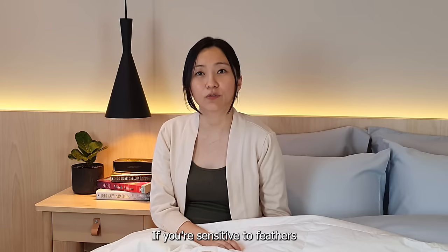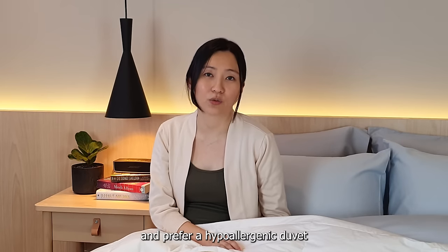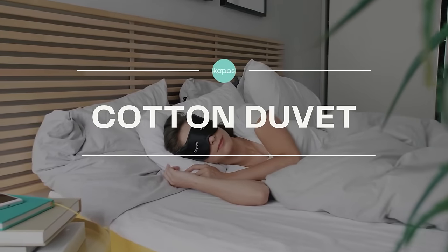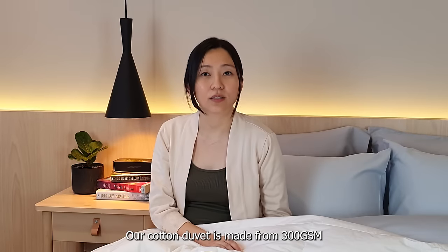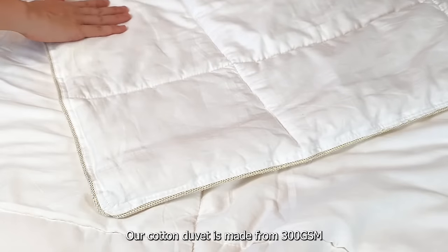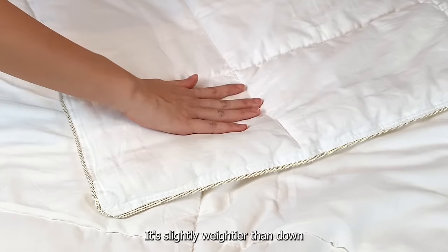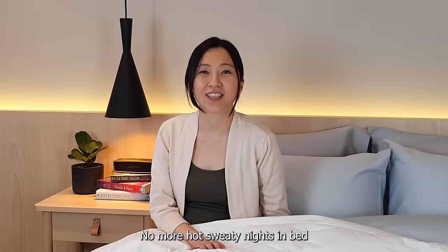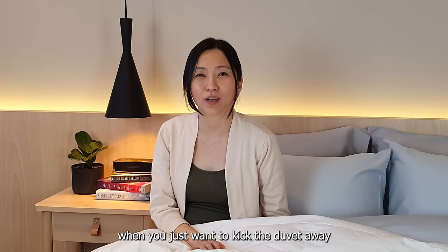If you're sensitive to feathers and prefer a hypoallergenic duvet at a lower price point, then go for our cotton or alternative down duvet. Our cotton duvet is made from 300 gsm of high quality cotton. It's slightly weightier than down and is super breathable and soft. No more hot sweaty nights in bed when you just want to kick the duvet away.